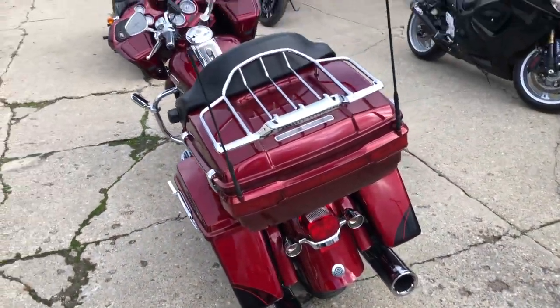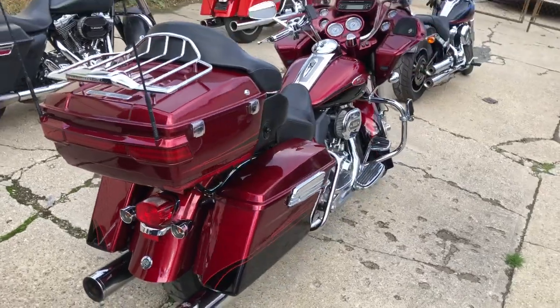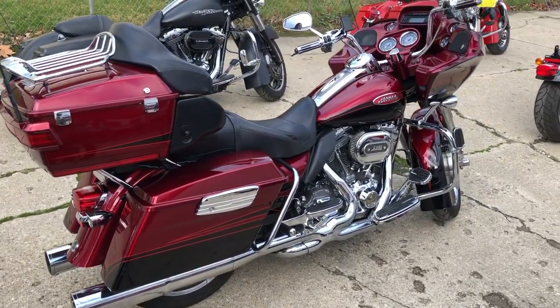Don't miss this one. That's a 2011 Road Glide Ultra CVO. Give us a call: 810-648-9500.